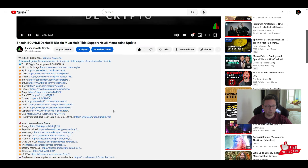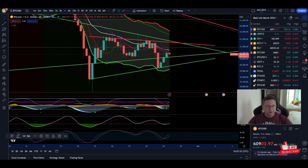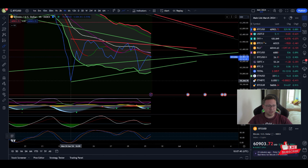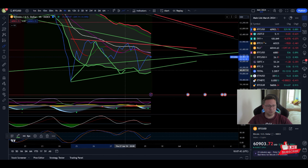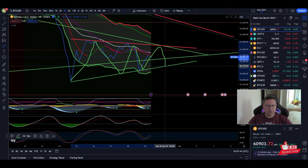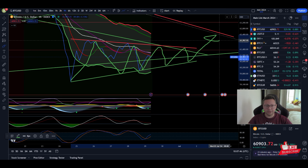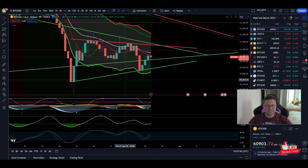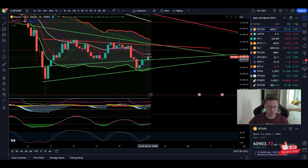Let's dive straight into the four-hour time frame for Bitcoin, because we are trapped here in a symmetrical triangle. We are forming support and resistance trend lines, and until we break out to the upside or downside — I told you guys that based on the immediate short term, on the four-hour and daily time frame, a potential bounce is most likely incoming.